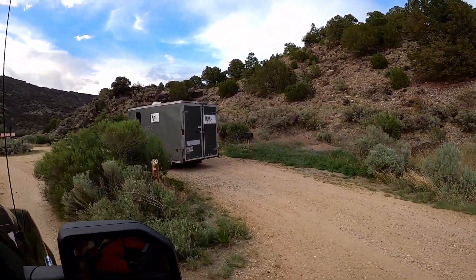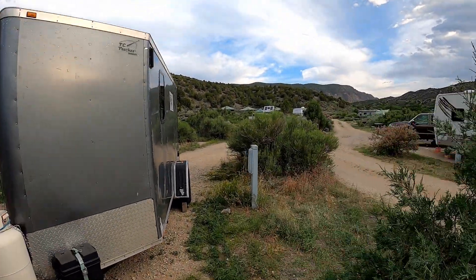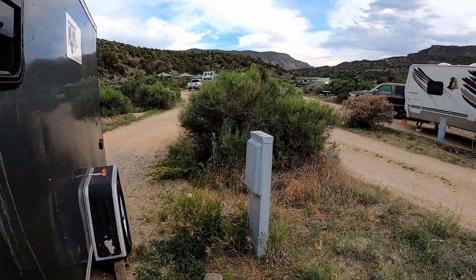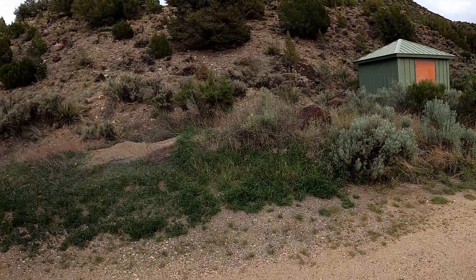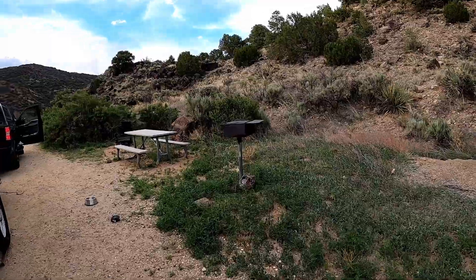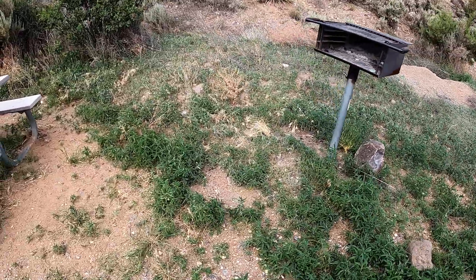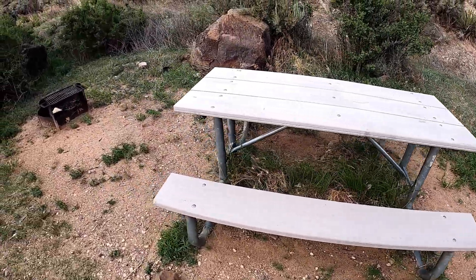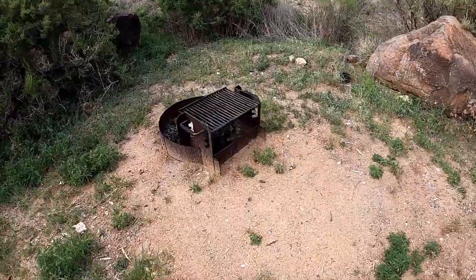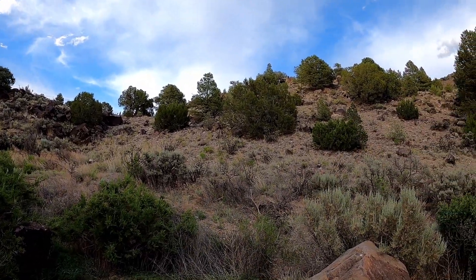There we are, home sweet home. We just got out and here's our spot. We haven't hooked the electric up yet. There's our water, our barbecue grill, fire pit, and picnic table. Right up there is a pretty good rock hill — or mountain. We are in the mountains.